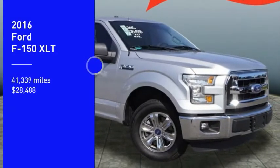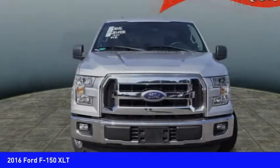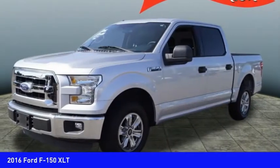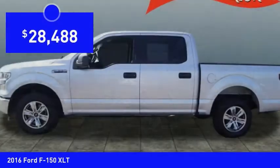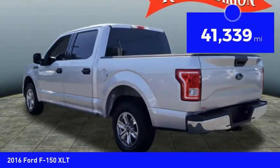We are pleased to show you the 2016 F-150. A Ford F-150 knows how to handle any situation. It's built to follow orders, no whining, and is priced below $30,000. This vehicle has less than 45,000 miles.